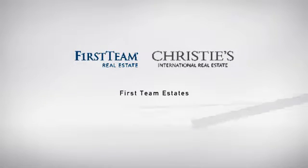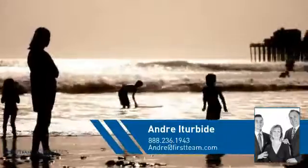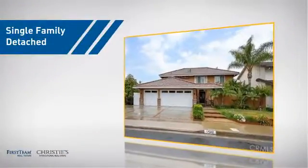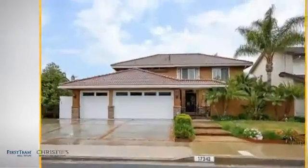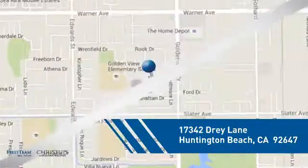At First Team Real Estate, you'll find a place you'll feel right at home in. This video is brought to you by your real estate agent, Andre. This home is a great choice for those looking for comfort, convenience and the privacy of their own home, and it's located in the Huntington Beach area.